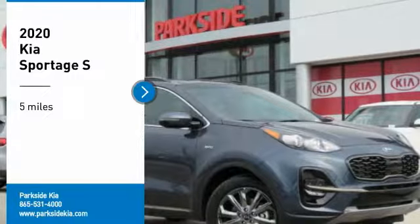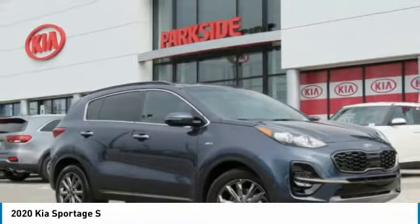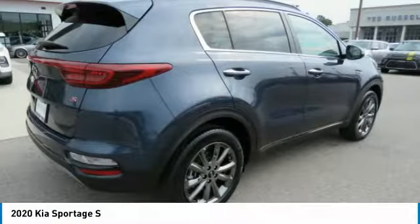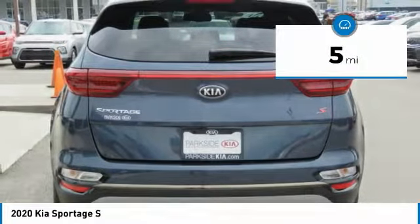Stop by and take a look at the 2020 Sportage. With its sleek and stylish exterior and its roomy, feature-laden interior, the Sportage both looks good and performs well on the road. This vehicle has less than 100 miles.